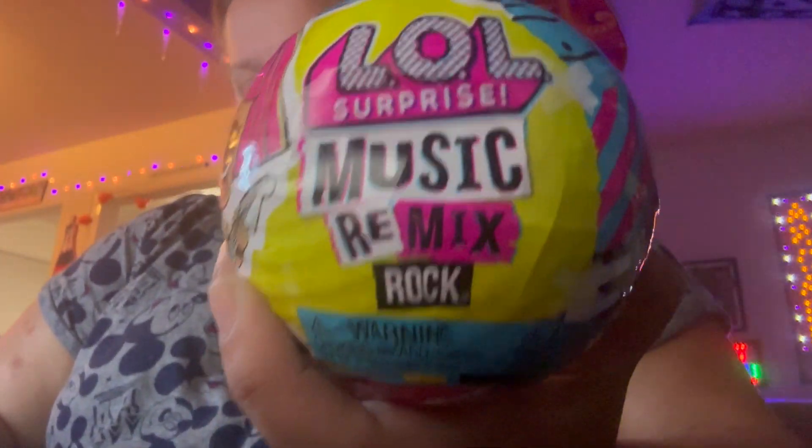Hello everyone! In this video, I'm opening up another version of LOL Surprise Dolls. This is LOL Surprise Music Remix Rock, and I bought this one on Amazon.